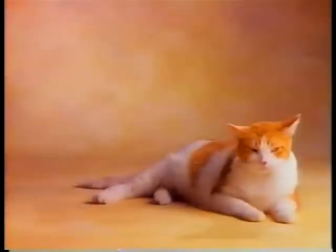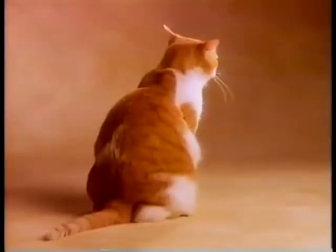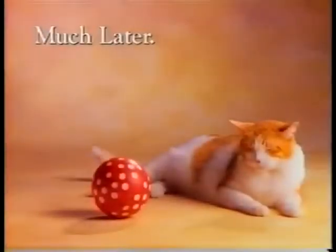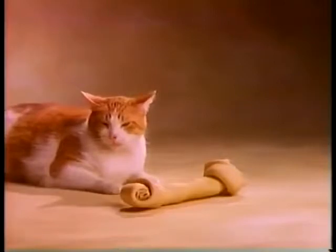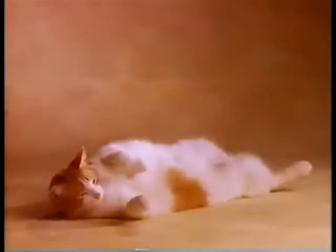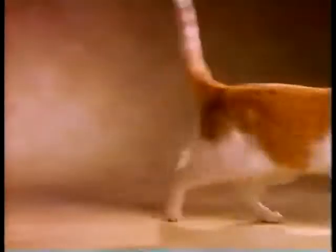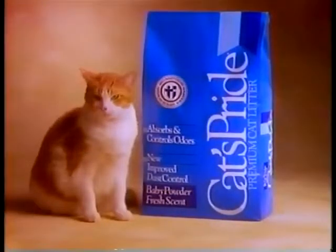Come on, boy. Fetch a stick. Fetch a stick. Go get it. Okay. Roll over. Roll over. Not everyone appreciates the pride and independence of your cat. At Cat's Pride, we're glad you do. That's why we make Cat's Pride Premium with a baby powder fresh scent, so your litter box stays fresher longer. And you can both be proud of that. Cat's Pride Premium — the pride of the litter.